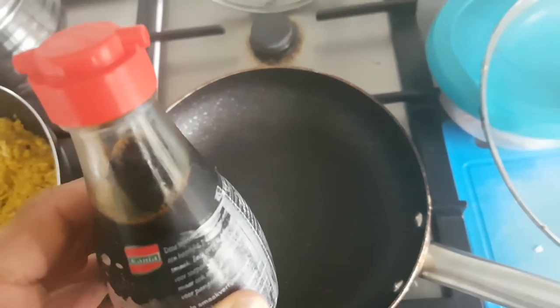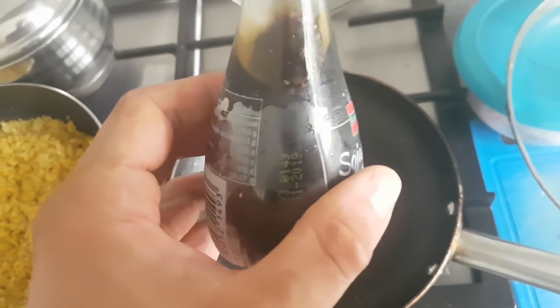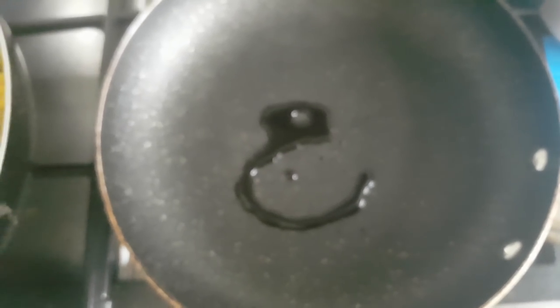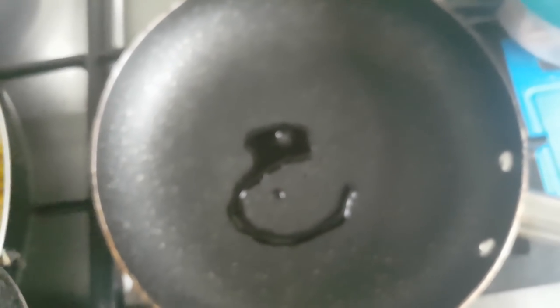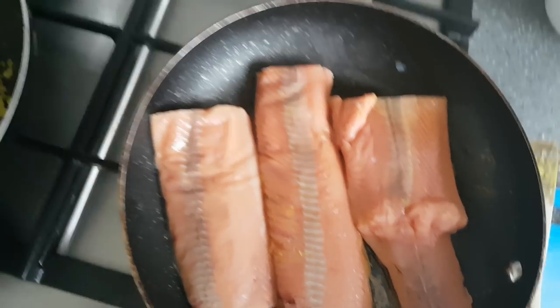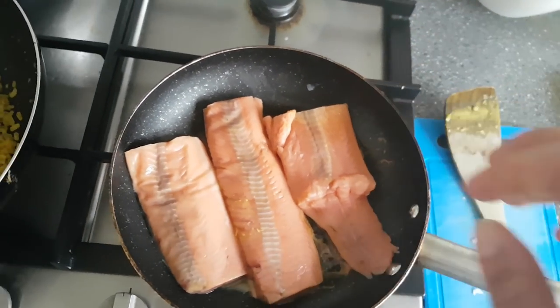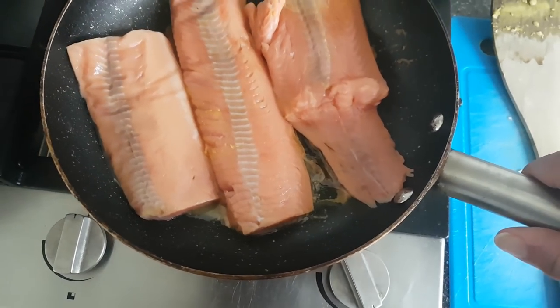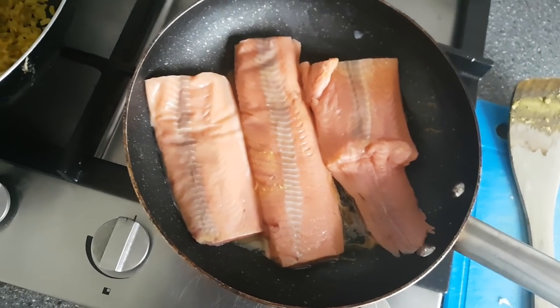A lot of people ask how I make fish tasty. I add soy sauce — it's 70 calories per 100 milliliters and I'm only using about 150 milliliters total. Only about one third gets absorbed, so that's maybe two to four calories. I'm about to work out and I'll be sweating out more salt than is in here, so don't worry about the sodium.